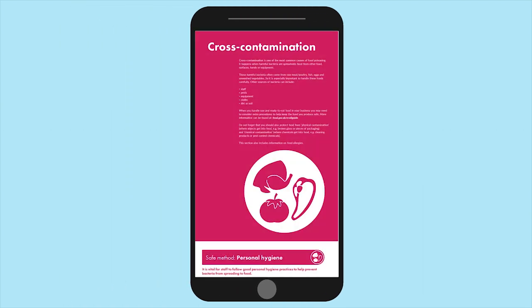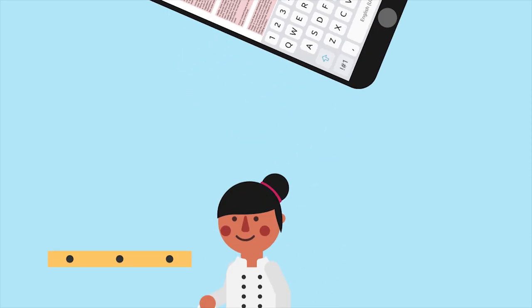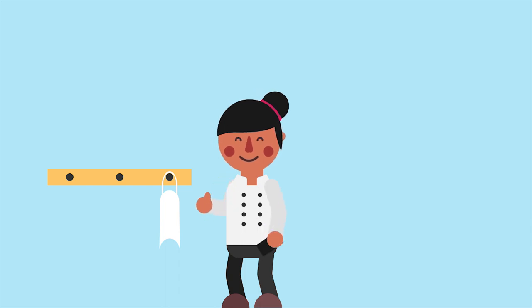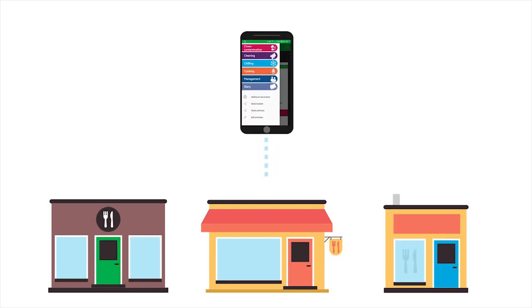All you need to do is fill in the SFBB+ pages within the app to describe how you run your business. Then use it to keep your diary up to date at the end of every day. It's as simple as that. You can even manage multi-food businesses within the app, and share it with other members of staff who can contribute to your SFBB+ records.